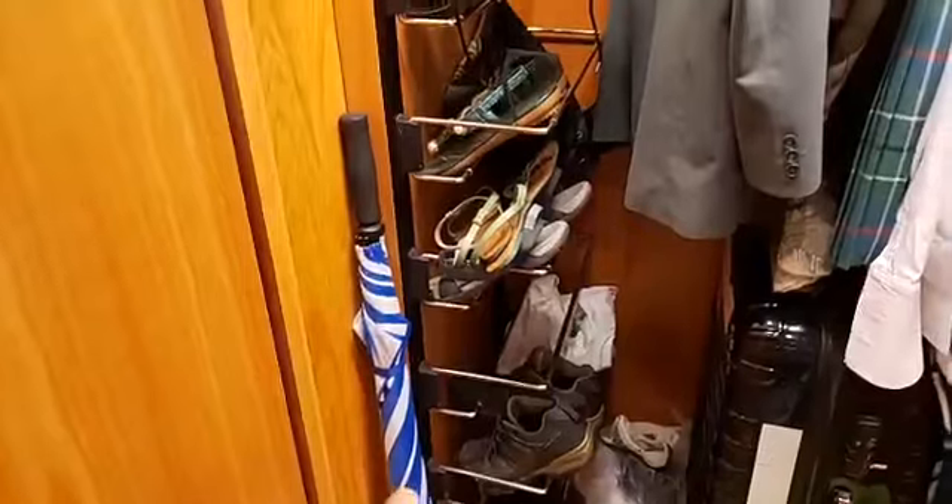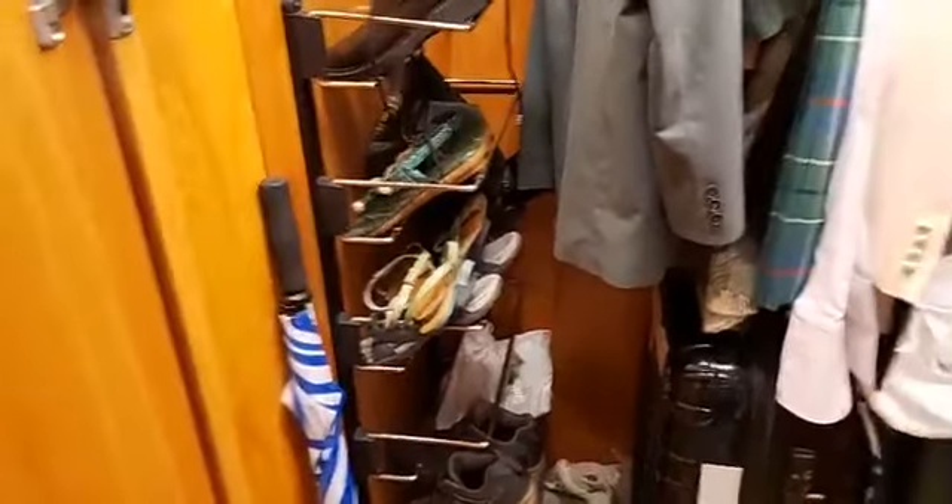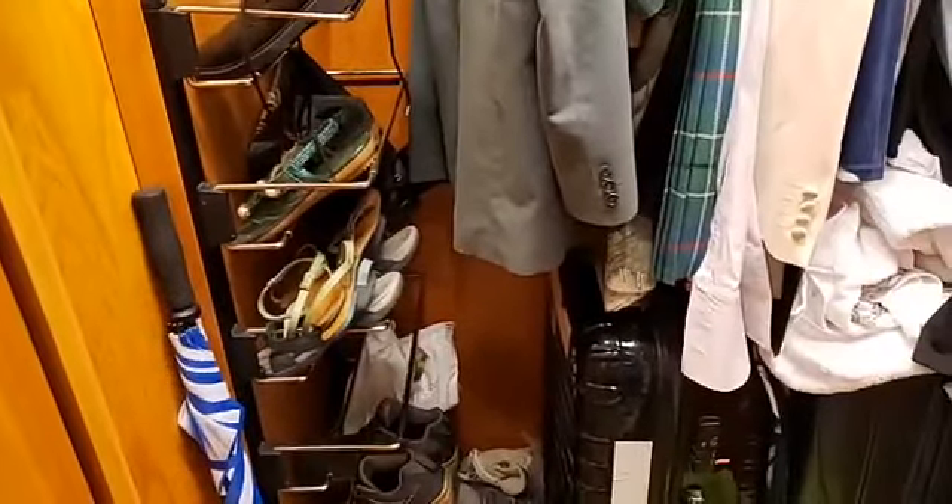When you come in, immediately you're presented with the wardrobes — it's almost a walk-in closet. It's got its own light, lots of room, a shoe rack, an umbrella to use, and it also had binoculars too. So that's one side of it.